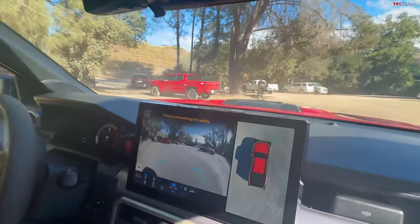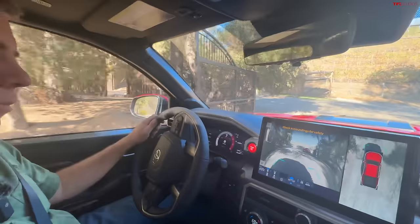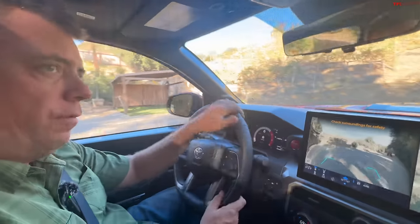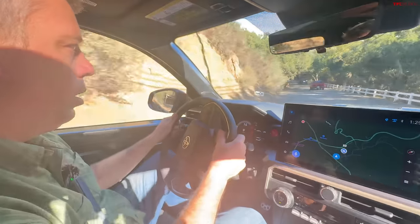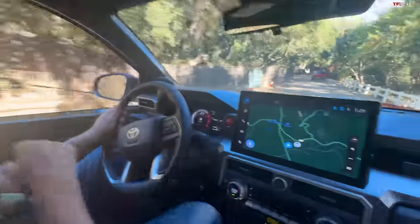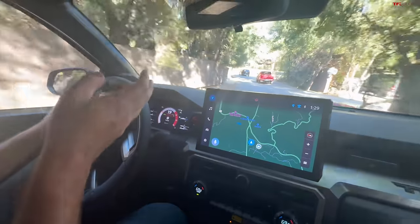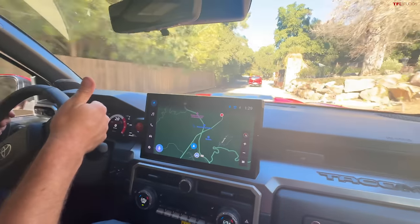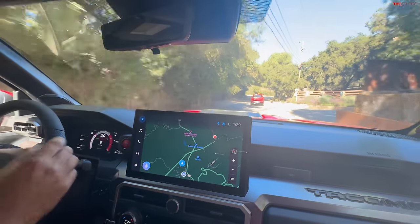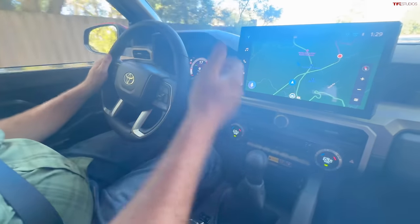I'm going to follow another Tacoma — another TRD Sport in red. The TRD lineup is growing for the Toyota Tacoma. They have a TRD Pre-Runner, which is a two-wheel drive truck with a shorter cab and two-door orientation. They have the TRD Off-Road, and the TRD Pro is coming next year as a hybrid only, at least to start. The new Tacoma hybrids will begin sale in the spring of 2024. Right now we're driving these non-hybrid models.